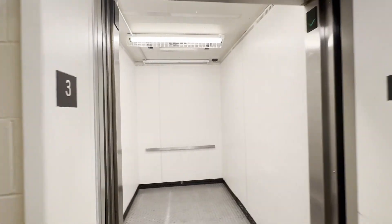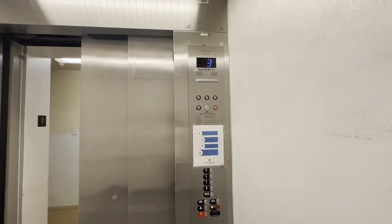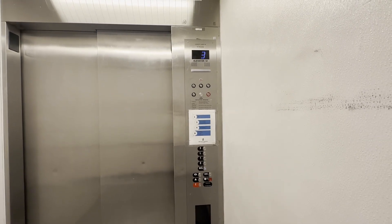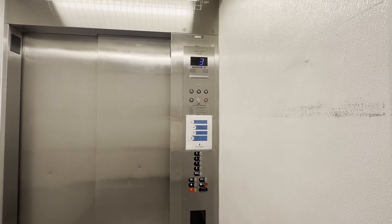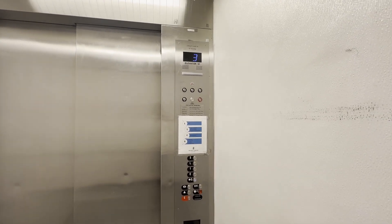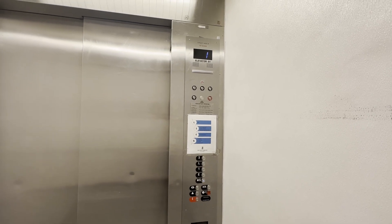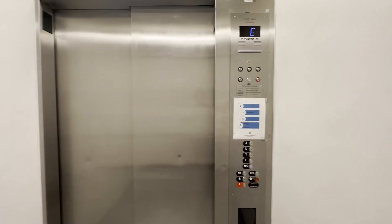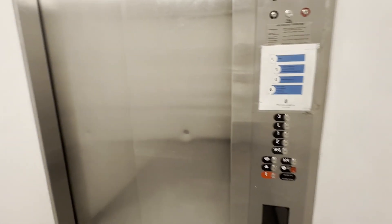There it is. All right, we're going to head down to G. Slow door. Here we go. Here we are. This one's been modded.